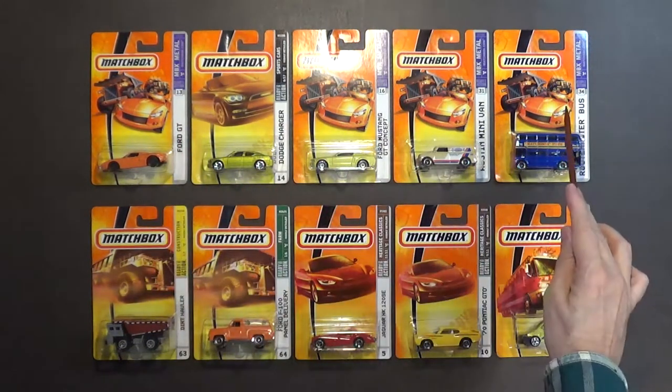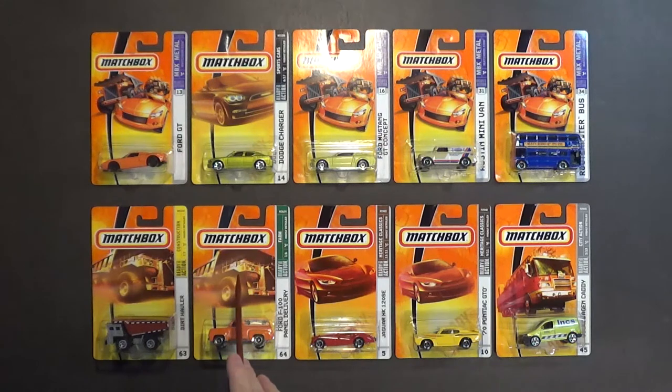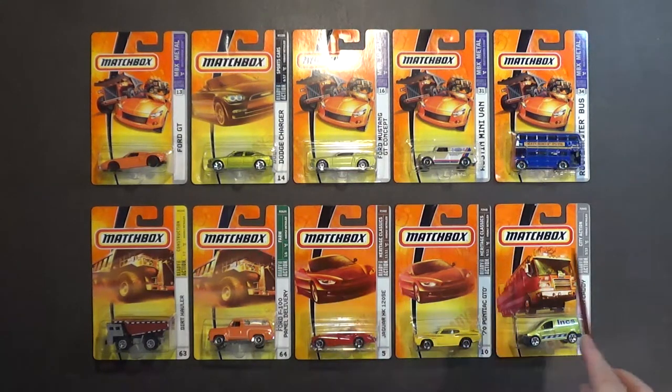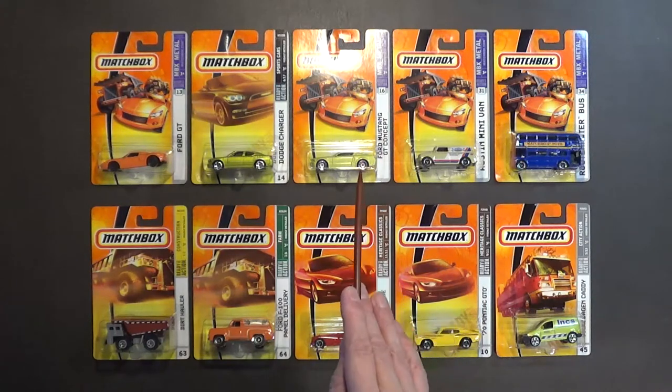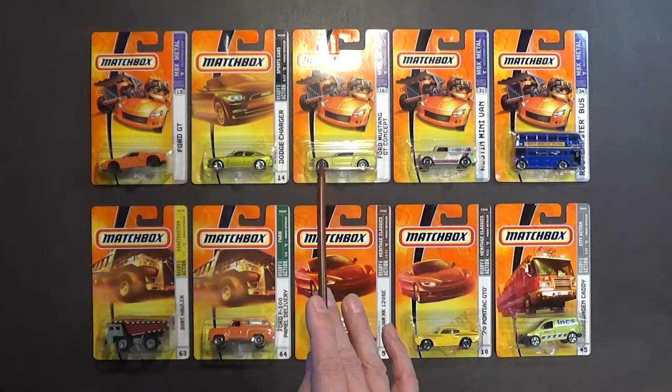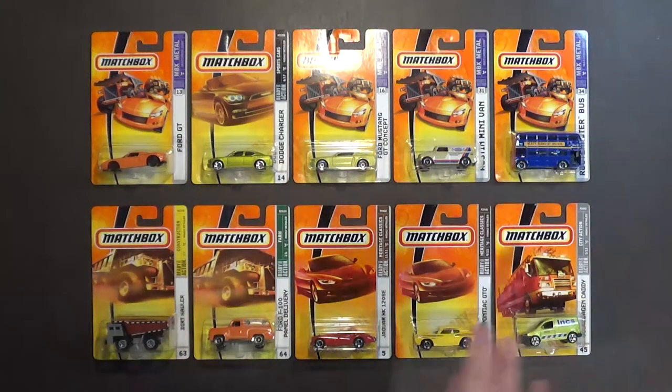These first seven cars are from the 2007 set, and the remaining three are from the 2008 set. The carding is very similar between the years — I believe 2005 to 2009, about a four or five year period. The blister packs look like this; Mattel toy company didn't change the card style until around the end of 2009.